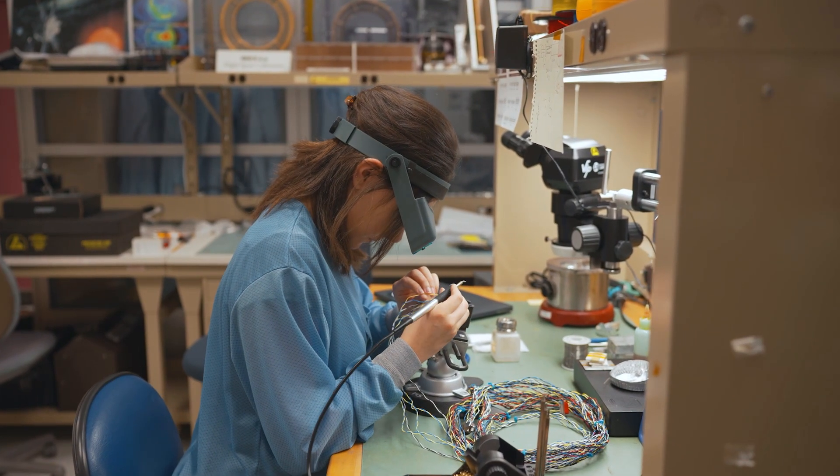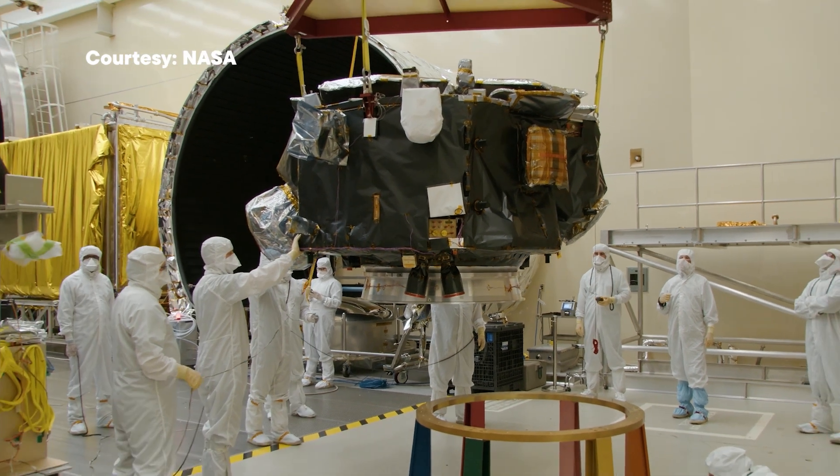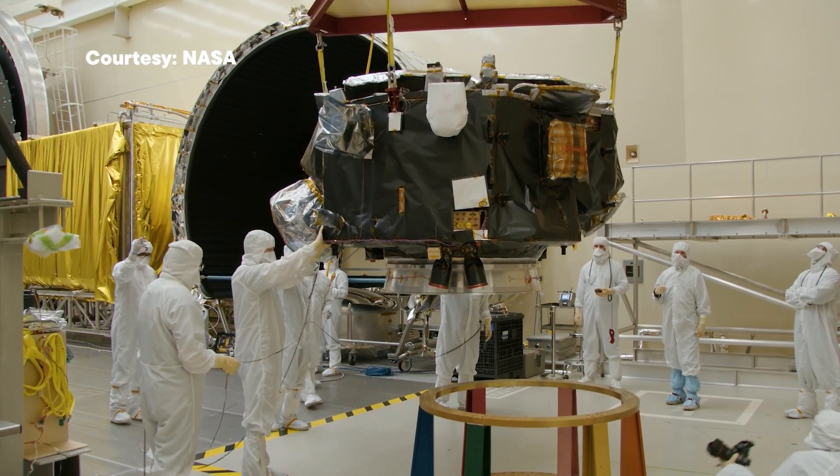For me as a PhD student, knowing how the ideas are developed, how people work together at different institutions, and how we are in the midst of all this exciting science going on — it was huge for me. I mean, we're measuring things that have never been measured before, and the fact that we can do this at UNH is incredible.